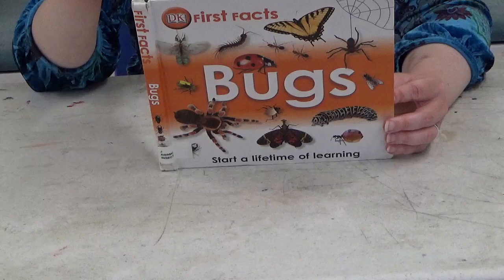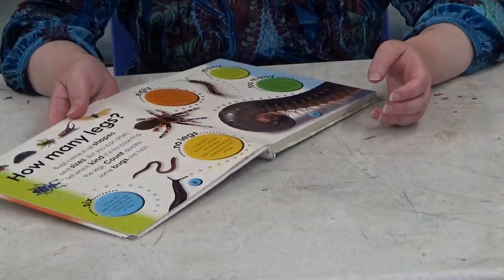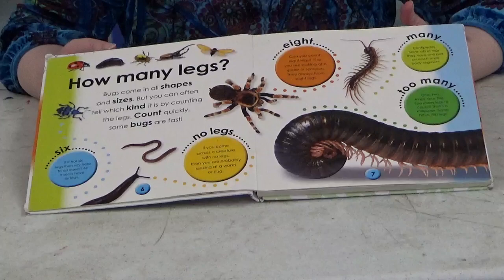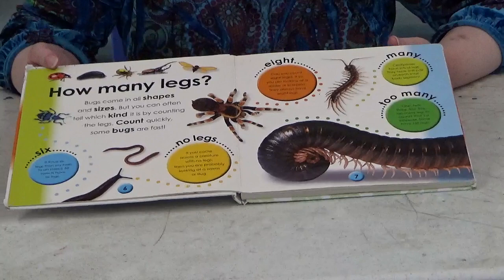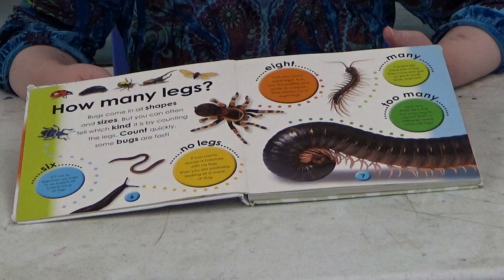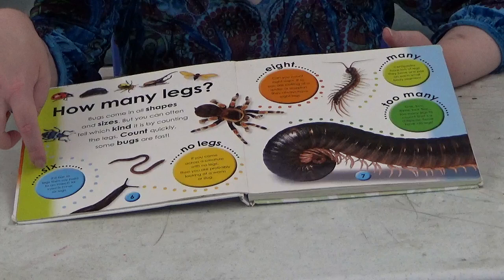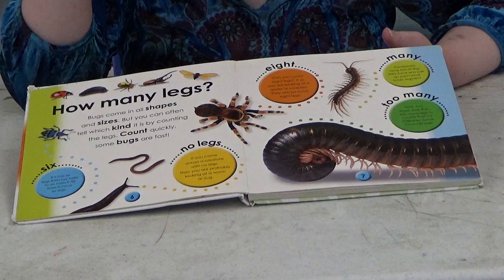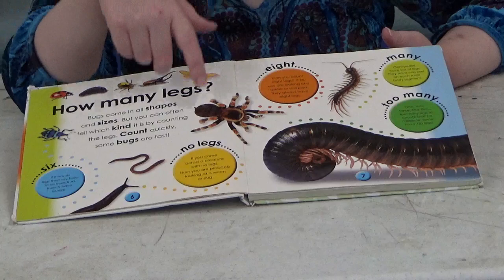All right, are we ready to begin? I'm going to throw a lot of facts at you, so if you want to study you can always pause the video in between. Here we go. So, how many legs? Bugs come in all shapes and sizes, but you can often tell which kind it is by counting the legs — count quickly, some bugs are fast! This bug right here has six legs. If it has six legs, say hello to an insect — all insects have six legs.